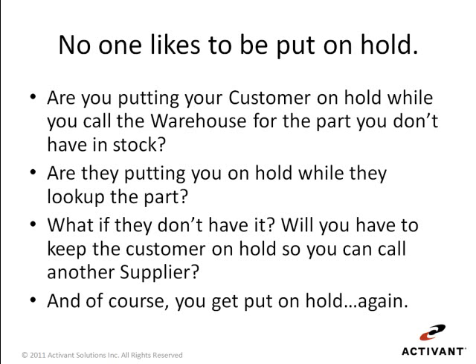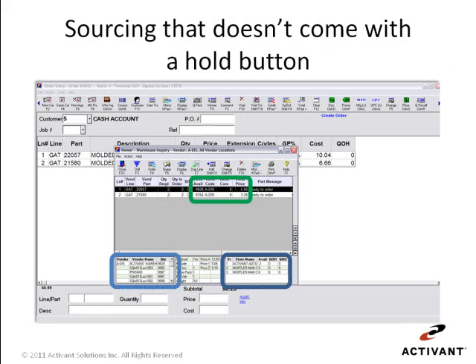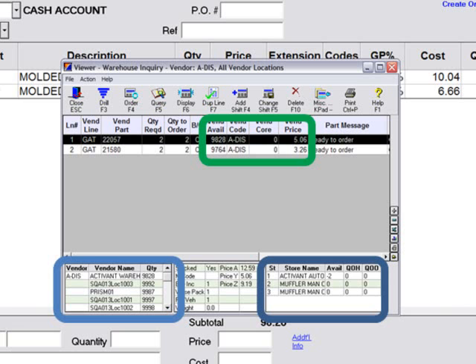Let's go back to where the problem started — you don't have the part and you have to call the warehouse to see if they have it. What if you could take a peek inside the warehouse without having to call anyone? Starting from an order screen like this, I've added two parts to an order for which I have no quantity on hand. The order screen provides a warehouse inquiry key which allows me to begin the search for stock in my warehouse or another supplier's warehouse. This brings up a display that has the quantity available within our business from other locations in the bottom right corner. I could also go to six other suppliers and their multiple locations to check stock on these parts.